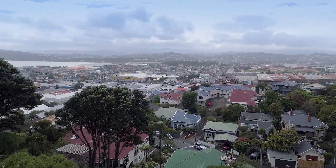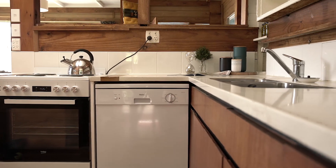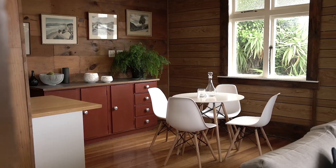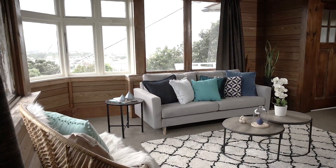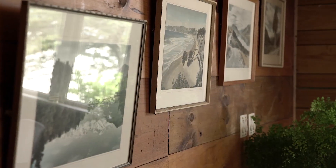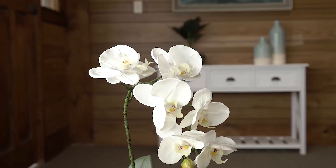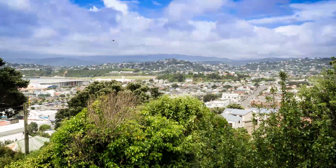The rustic appeal even makes its way inside, with solid timber walls in the kitchen and dining area, wood grain in the lounge, and matai floorboards throughout. Other remnants of the 1920s character include decorative ceilings, lead lights, and a bay window in the lounge where the views sweep out to Kilbirnie and across to Evans Bay.